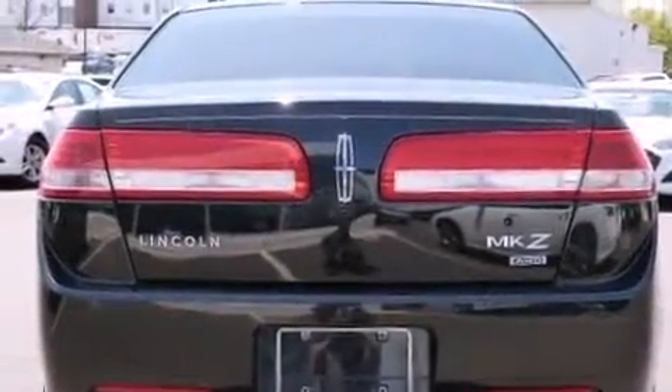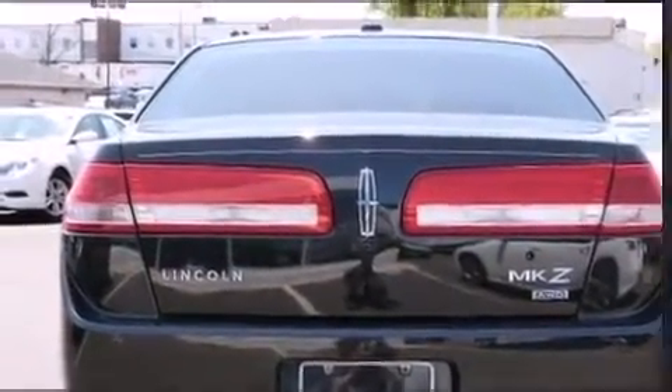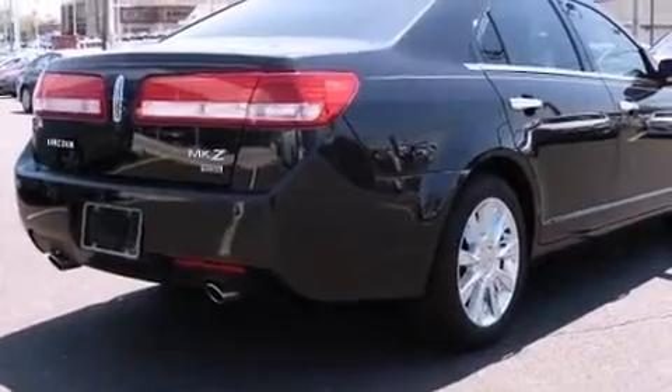Lincoln prioritized practicality, efficiency, and style by including a leather steering wheel, a power seat, heated and ventilated seats, and remote keyless entry.